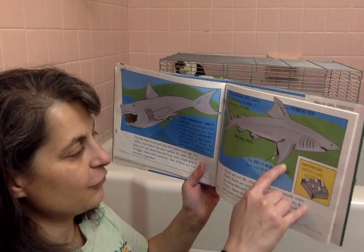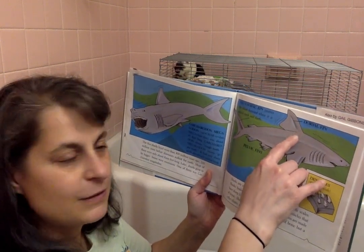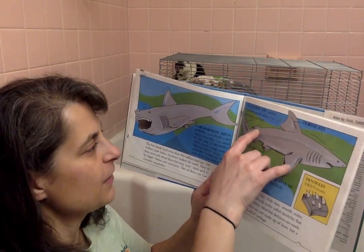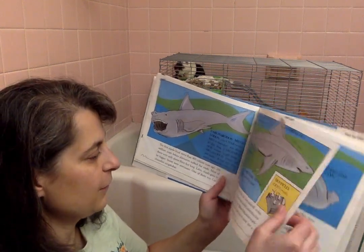The pectoral fins balance and lift the shark. Here are the pelvic fins. You have the dorsal fin — that's what people see above the water line sometimes. And the caudal fin pushes the shark forward when it's moved back and forth. That's how it propels itself.